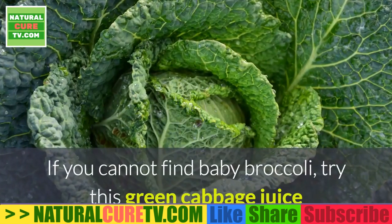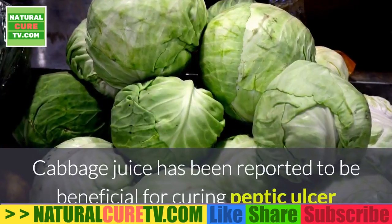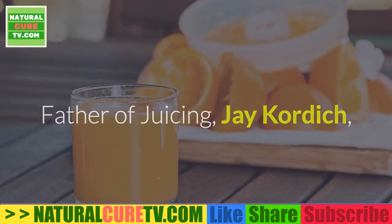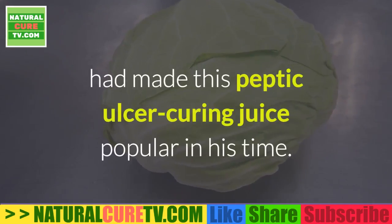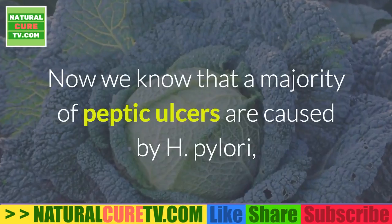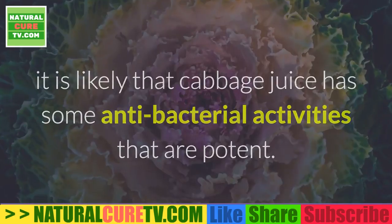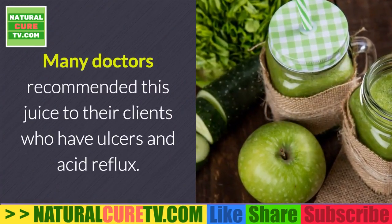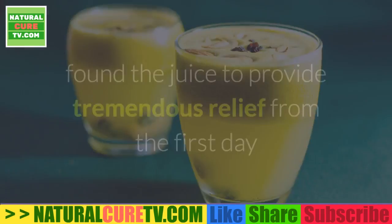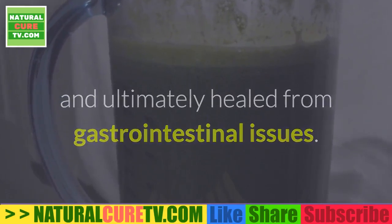Green cabbage: if you cannot find baby broccoli, try green cabbage juice, which has beneficial content for fighting H. pylori. Cabbage juice has been reported to be beneficial for curing peptic ulcers and acid reflux. Since we now know that a majority of peptic ulcers are caused by H. pylori, it is likely that cabbage juice has antibacterial activity. Many doctors have recommended this juice to clients with ulcers and acid reflux, and those who drank it for up to 14 days found tremendous relief from the first day and ultimately healed from gastrointestinal issues.